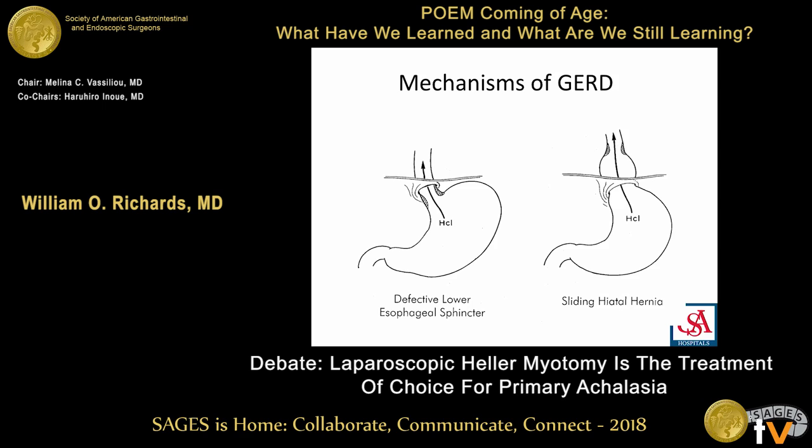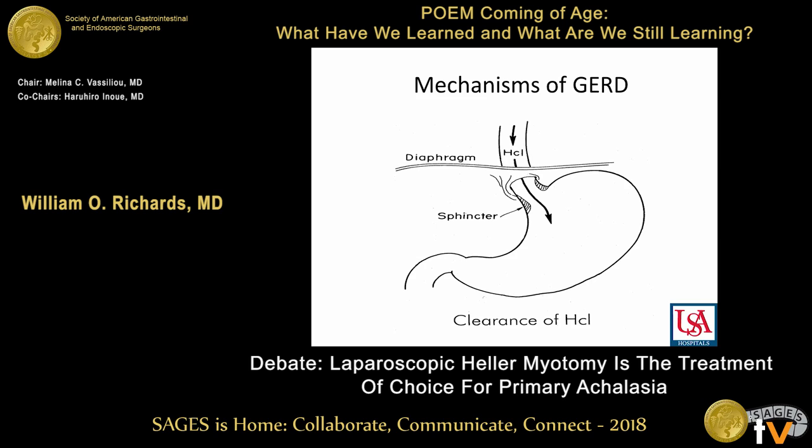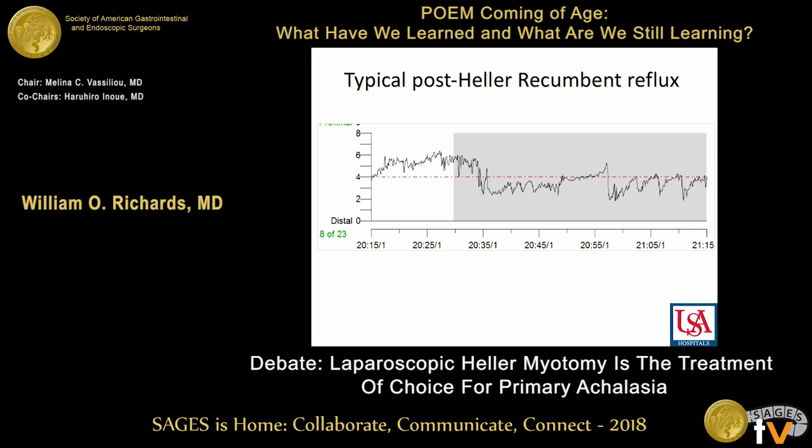Mechanisms of GERD: obviously, if you divide the LES and reduce LES pressure, that's going to cause more reflux. Also, the sliding hiatal hernia is a significant contributor to reflux, and you have to repair the hiatal hernia if you're going to do an effective antireflux procedure. Finally, in achalasia, clearance of hydrochloric acid in the esophagus is critical. The aperistalsis in achalasia prevents clearance of hydrochloric acid. When patients are supine, sleeping at night, that acid is bathing their esophagus for long periods of time, as you can see in this 24-hour pH study — when the patient is supine, they're not able to clear that acid. That means acid is just burning the esophagus for hours at a time.